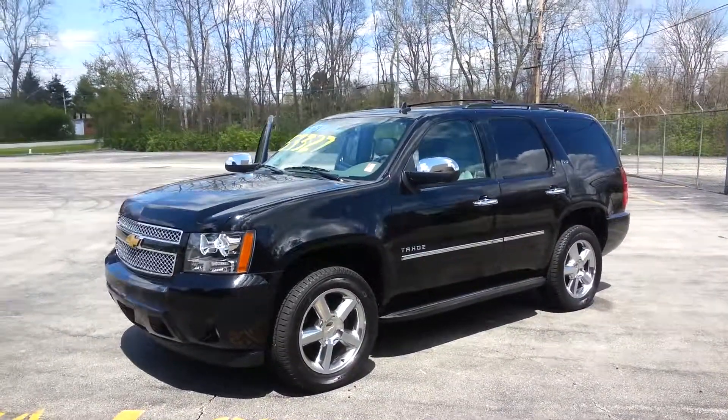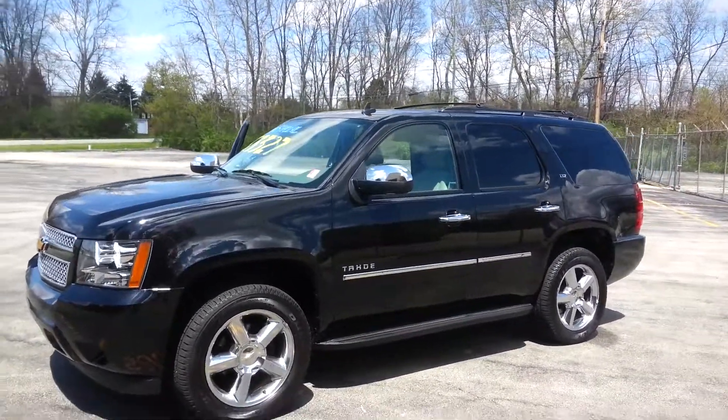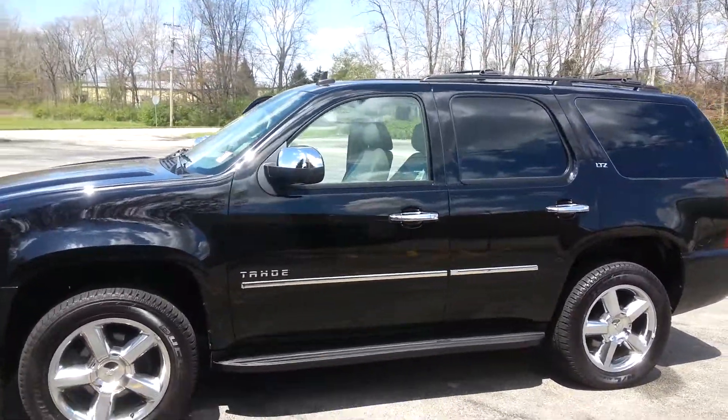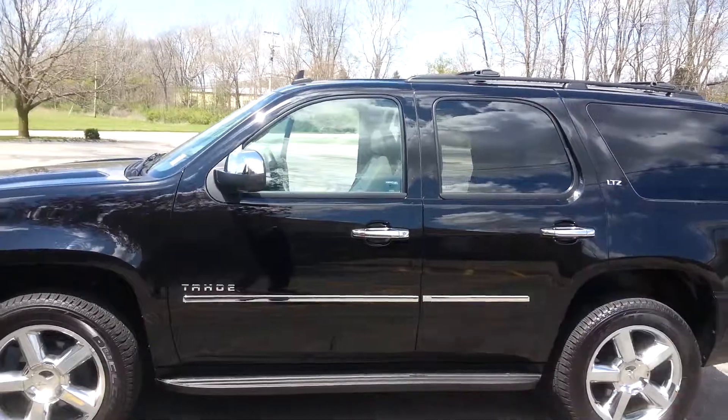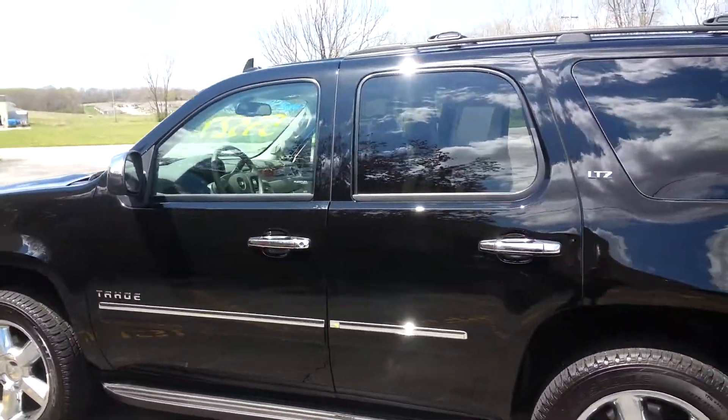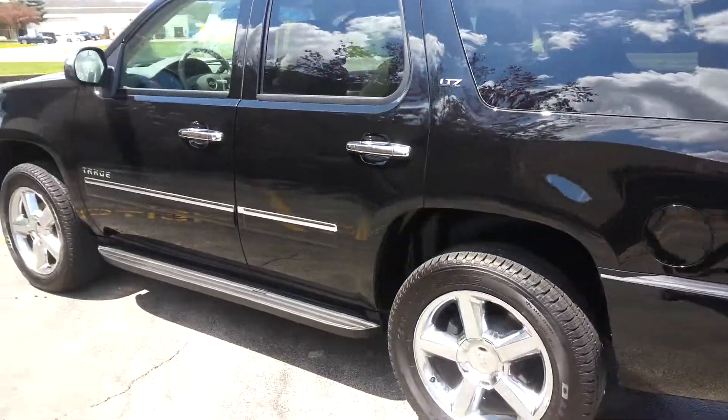Check out this beautiful brand new 2013 Chevy Tahoe LTZ, fully equipped with everything we could get on it, including heated leather, cooled seats, rear entertainment system, navigation, moon roof, and 20 inch chrome wheels.